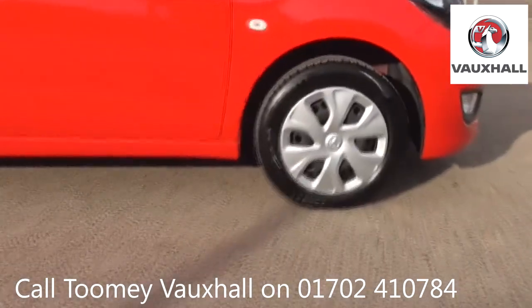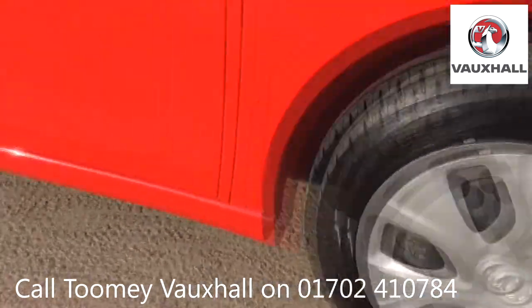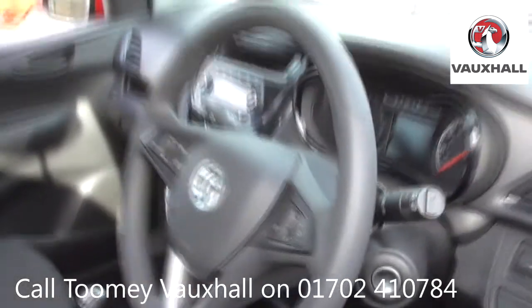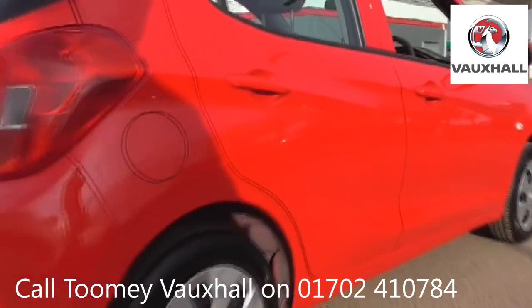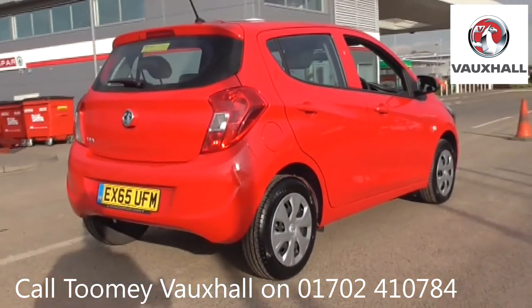With all videos, you will find a link in the description which takes you directly to our official website. Here you will find more information on the vehicle in question, as well as opening hours, pricing, contact telephone numbers and more in-depth vehicle specification. To book a test drive for this or any other vehicle, please click the link in the description below.